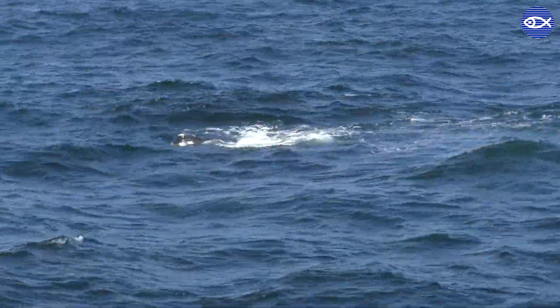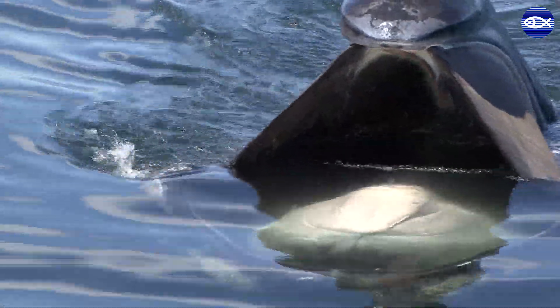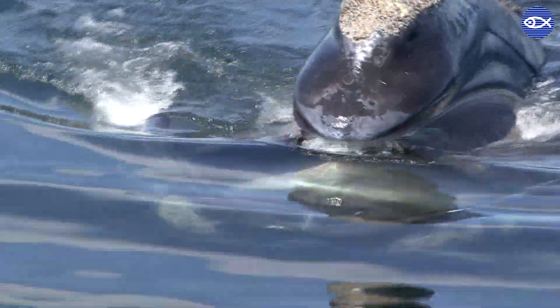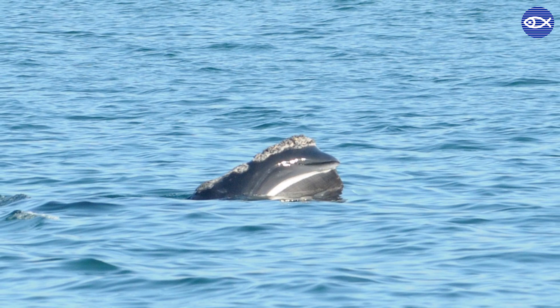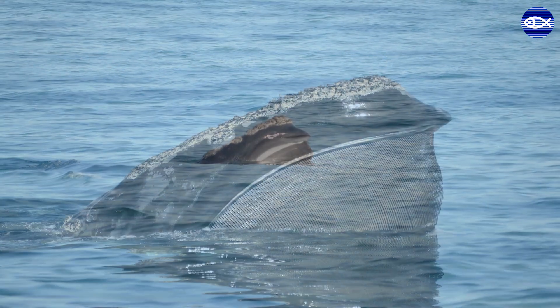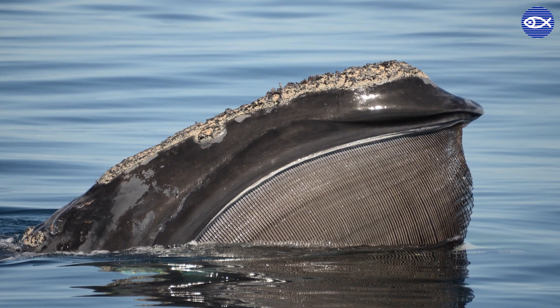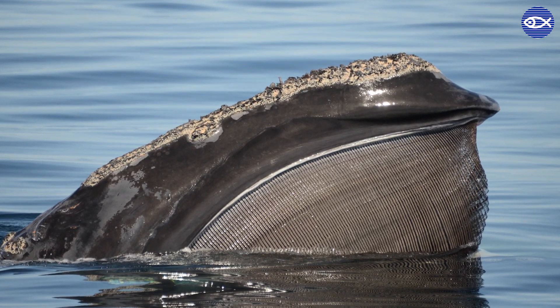Right whales come to Massachusetts waters to feed on the rich zooplankton resource they find here. It's kind of amazing to think of these enormous whales — 45 feet long, up to 70 tons — feeding on microscopic animals called copepods. But right whales need to find very dense patches of copepods in order to make a living, and that's what they find in these waters.